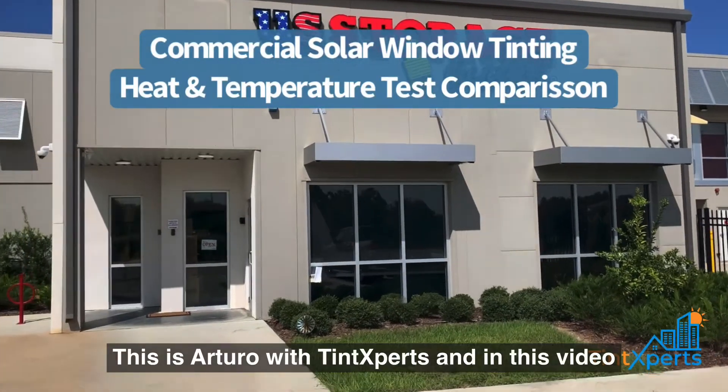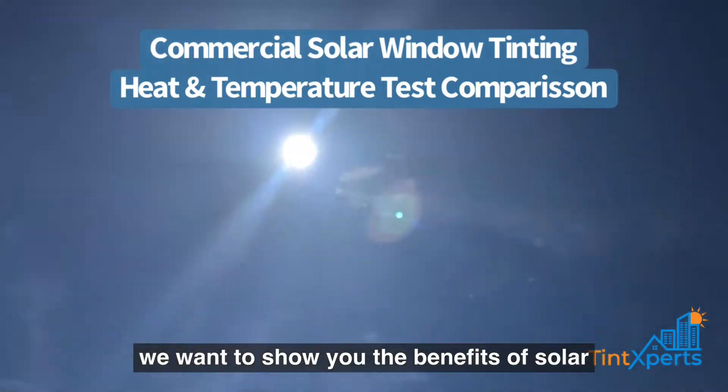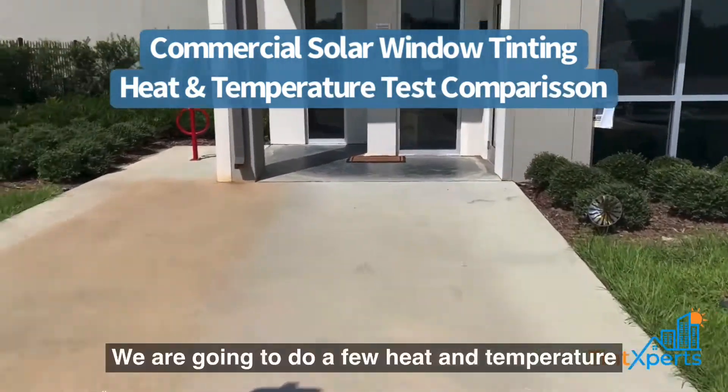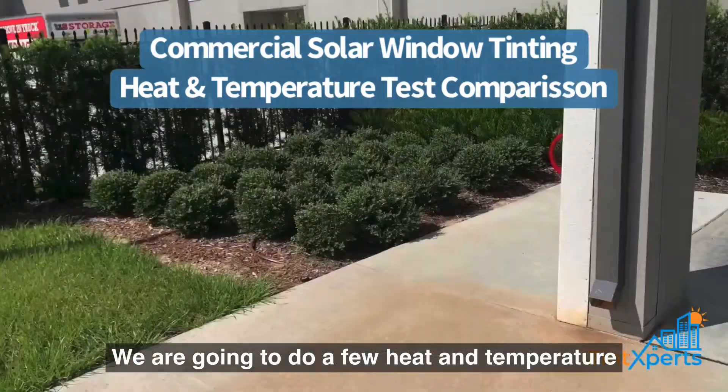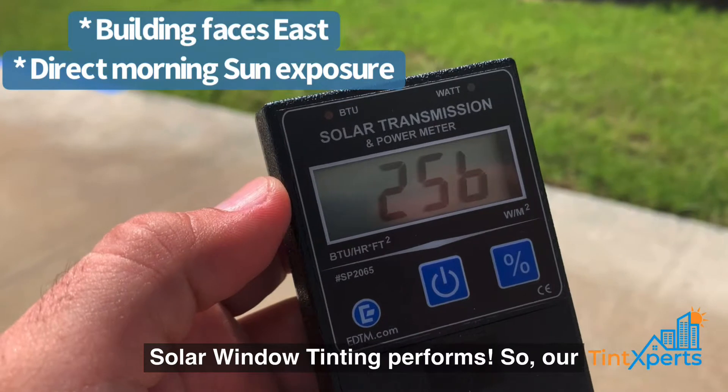This is Arturo with TintExperts and in this video we want to show you the benefits of solar window tinting for commercial applications. We are going to do a few heat and temperature tests to show you how well solar window tinting performs.